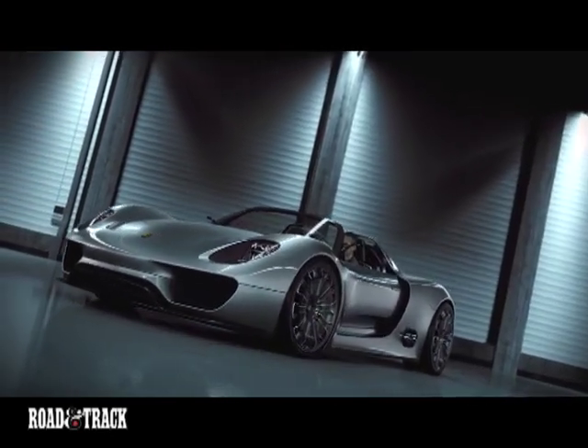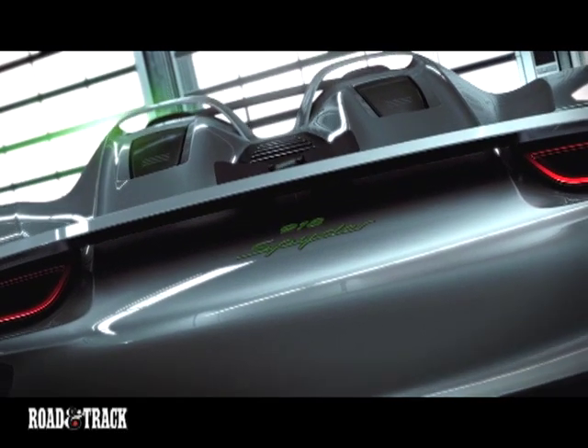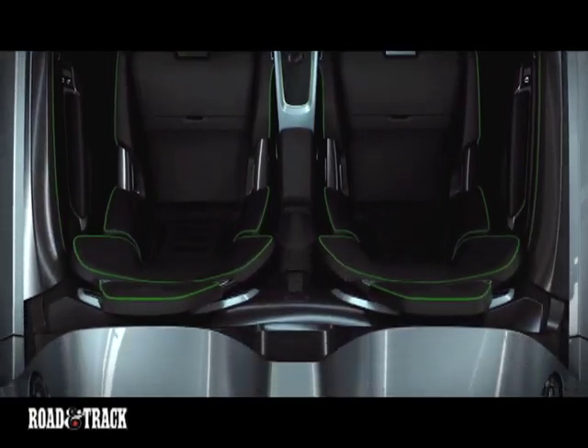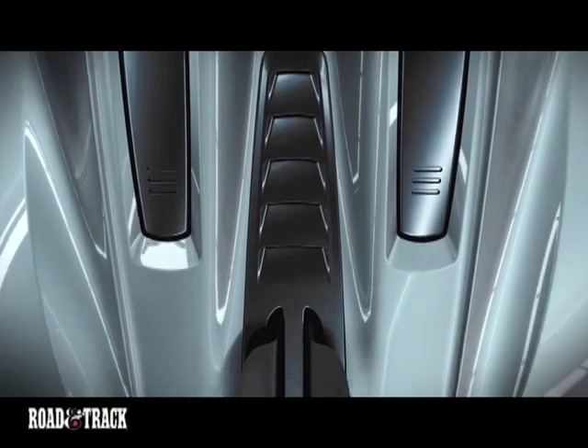It's amazing how well Porsche can keep a secret. Case in point, the new 918 Spyder, which was by far and away the biggest surprise of the Geneva Motor Show. And we sure like what we see — a carbon tub two-seater that looks ready for Le Mans or Main Street.